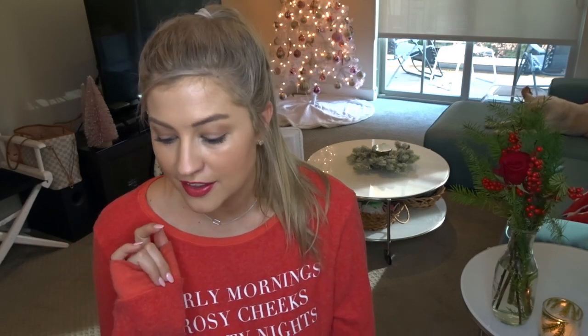Hi guys, since it is December, I'm so in the holiday spirit. I just wanted to do kind of a whole holiday themed video. So it's going to be a little bit of my holiday favorites, a little bit of a gift guide. And then at the end, I'm going to show you my holiday decor in my apartment. So stay tuned to the end if you want a little tour of that stuff. And then for now, let's just dive straight in.